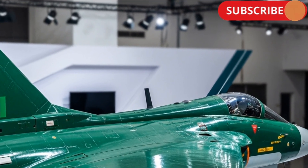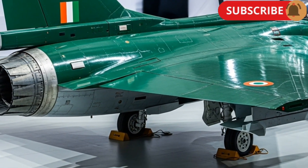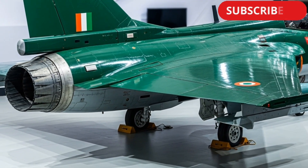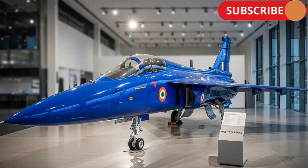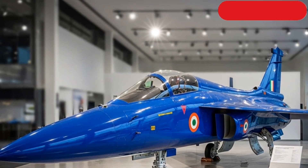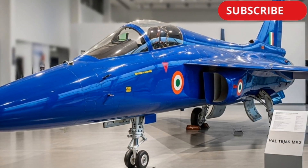Welcome to Motor Cars Reviews. Today, we're stepping beyond the world of automobiles and diving into the skies to explore one of India's most advanced and ambitious fighter jets. Let's take a closer look at how this jet is redefining the future of Indian air power.